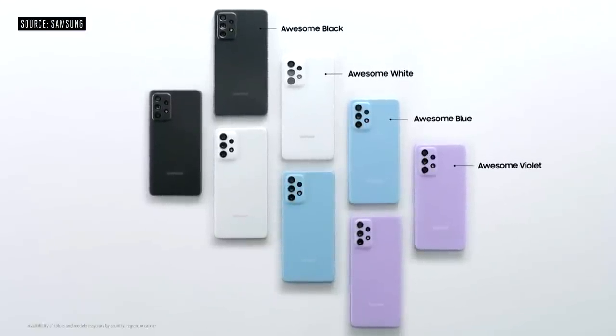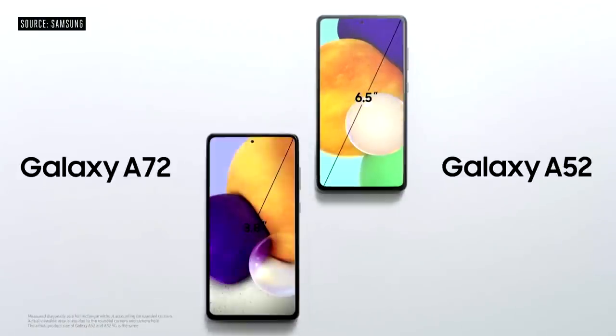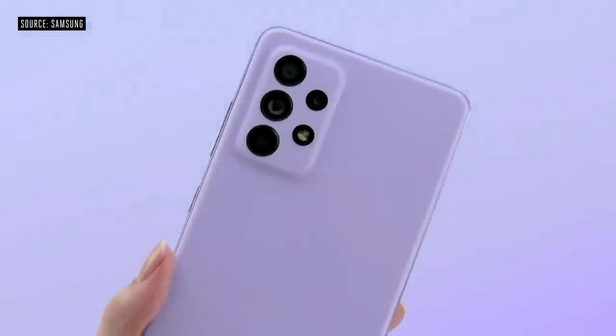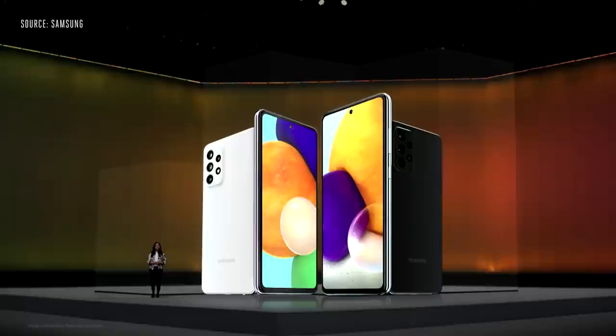The four gorgeous colors and haze design speak for themselves. Galaxy A52 and A72 come with a soft-edged design that sets them apart. With a minimized punch hole, the Infinity-O display lets you get lost in whatever you're watching.